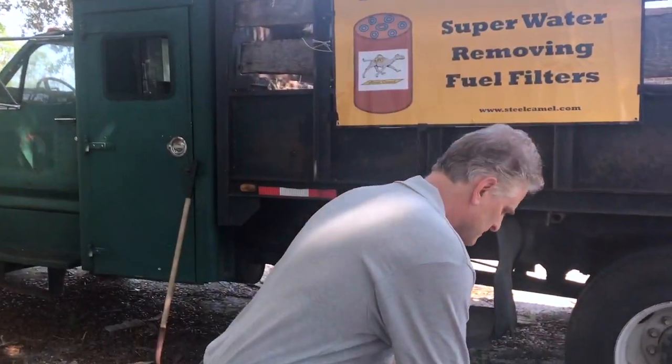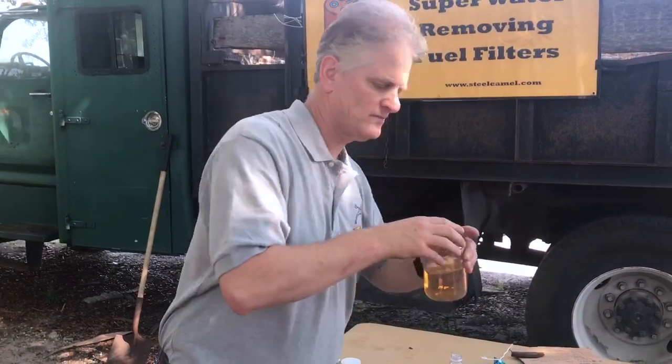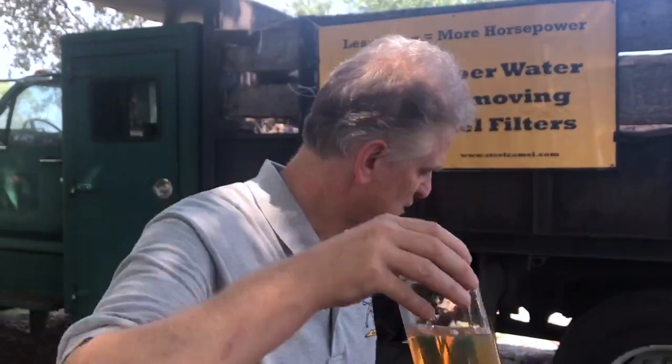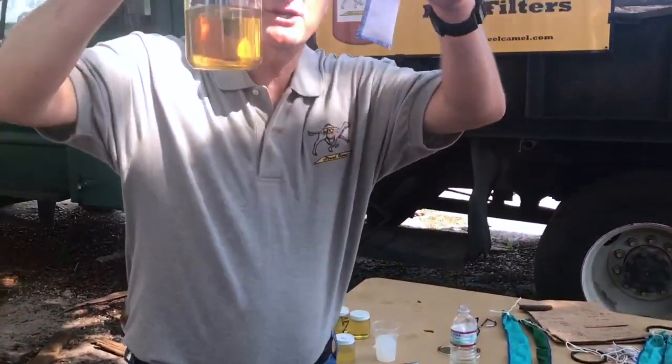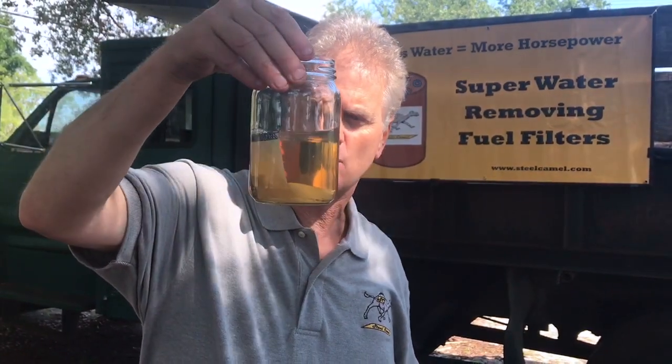This is clean diesel fuel, and today I want to show you a little bit about how we add water and how we use our products to remove free water. We'll add a little water to it — and as you can see, it's down on the bottom. So how we address that is with our camel tail products. This is a miniature one, and I'm going to drop it in here. It takes about five to ten minutes and it will start absorbing the water off the bottom.